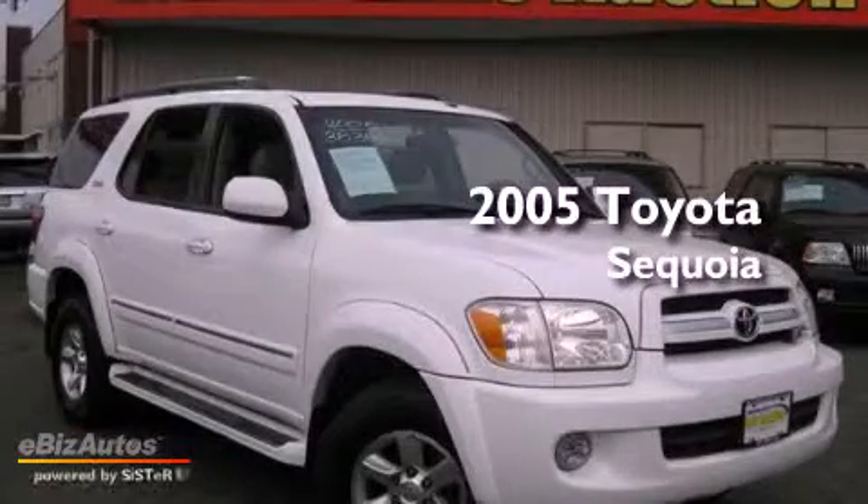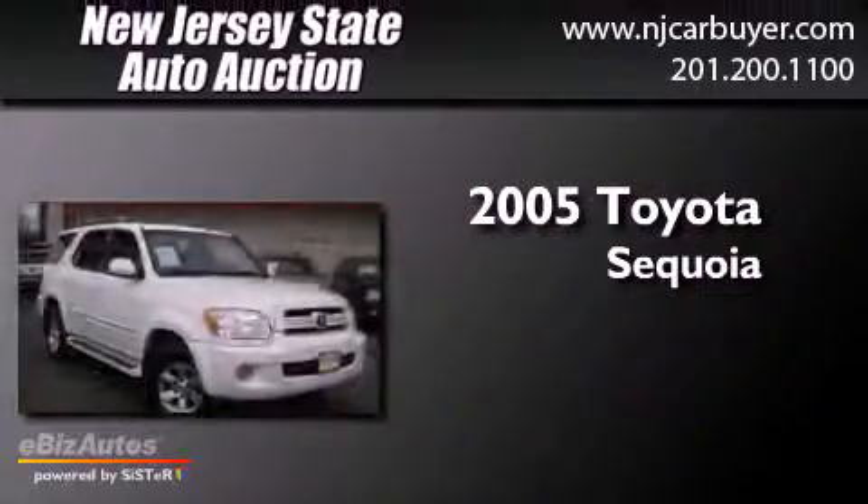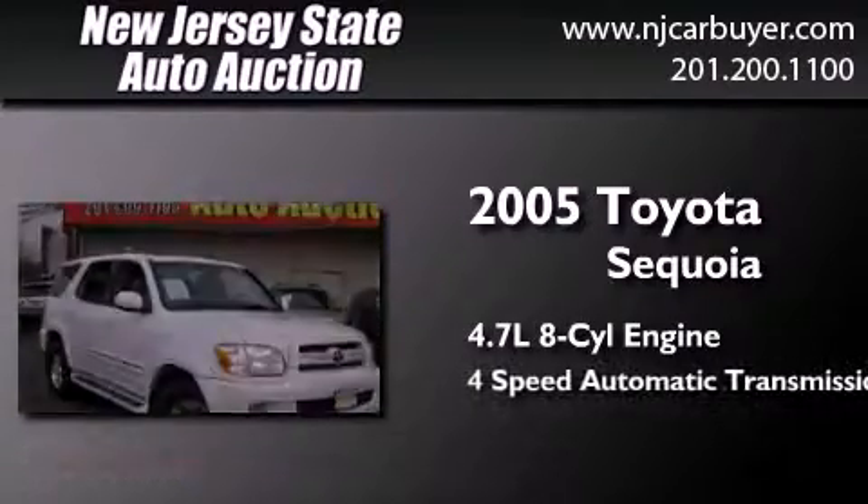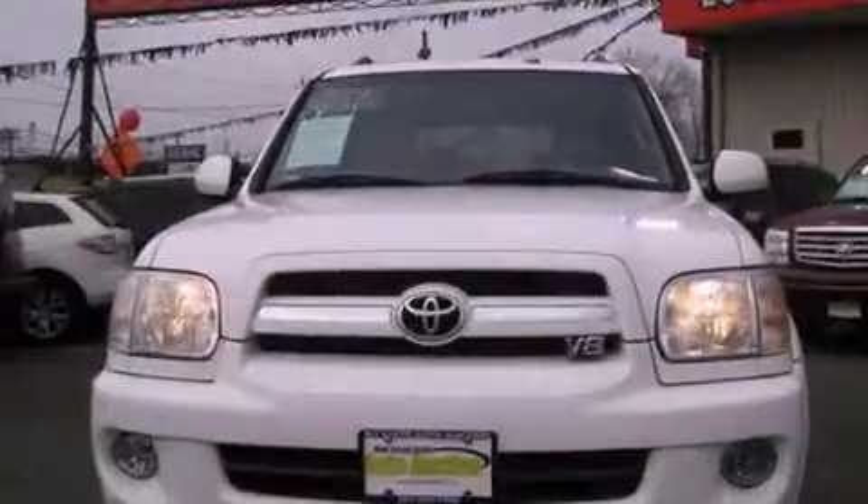This is a 2005 Toyota Sequoia. It features a 4.7-liter, eight-cylinder engine, a four-speed automatic transmission, and all-wheel drive.